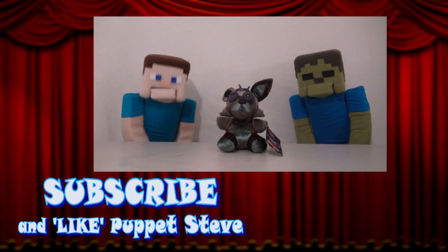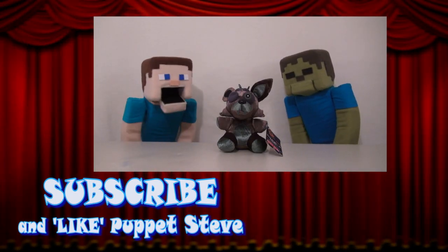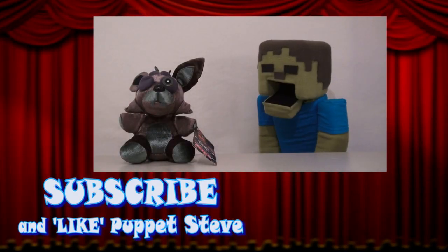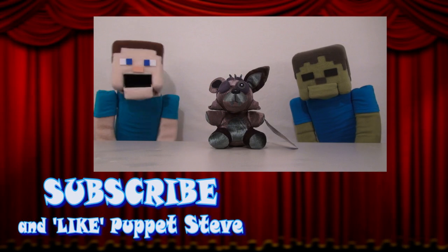Hey kids! Don't forget to subscribe to our channel so you can take part in our new monthly contest! And this month we're giving away a new Phantom Foxy! So kids, make sure you hit the link to enter to win this plushy!